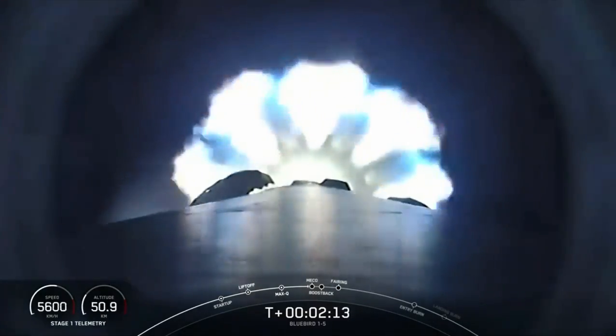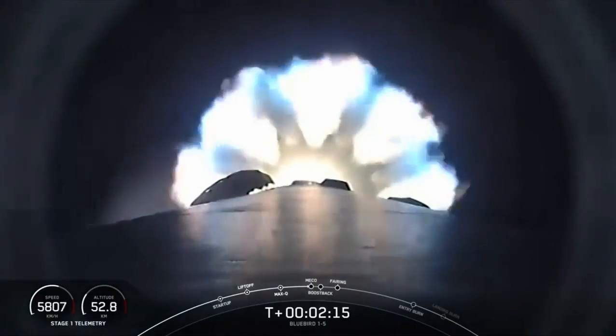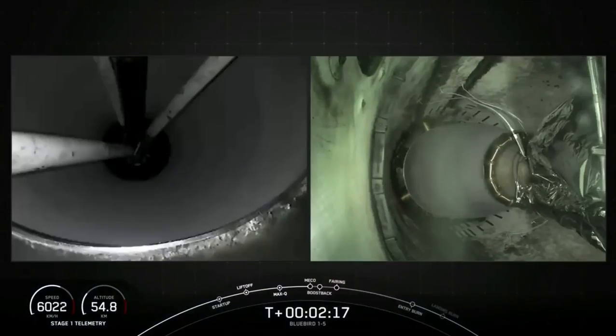After boost back, stage one will continue to coast in microgravity to the highest point of its flight called the apogee. It will then begin to descend. Main engine cut off.